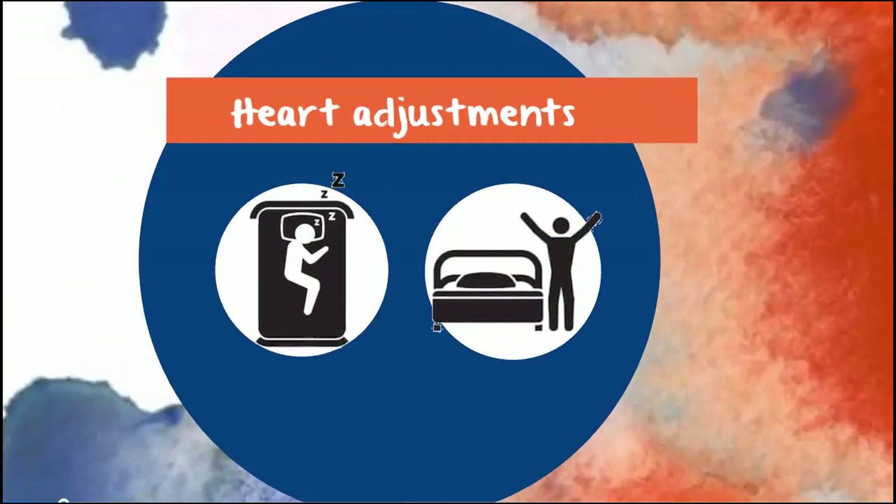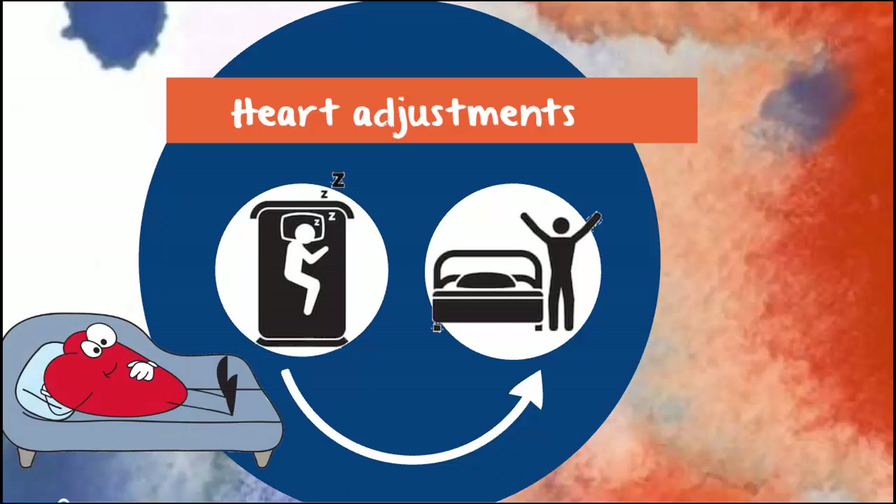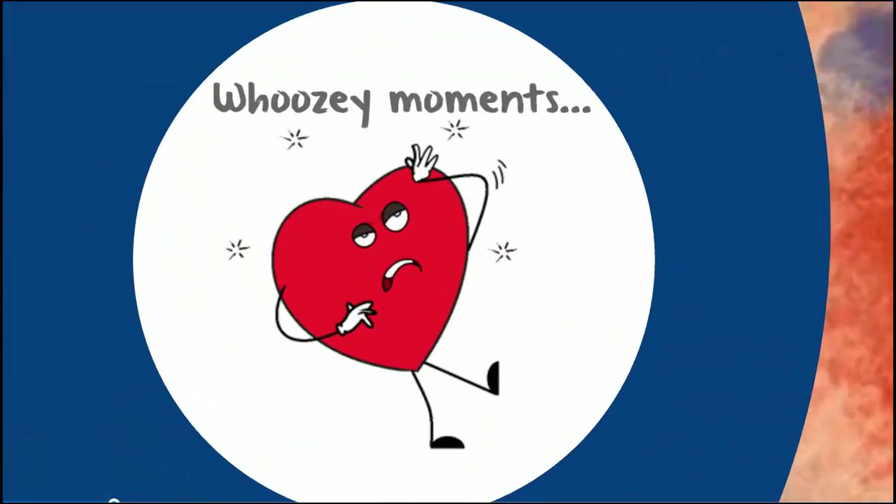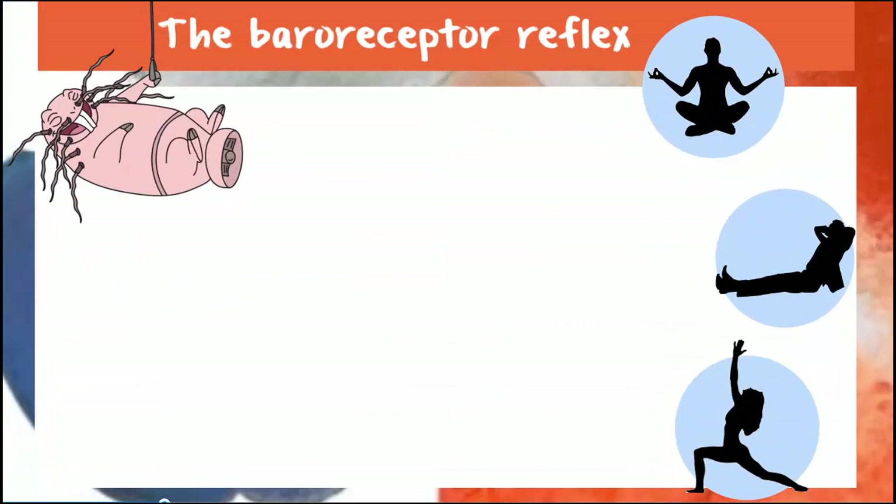What should happen is, if the situation changes — let's say for example you have to stand up quickly — what you need and want your heart to do will change. Lying down is a walk in the park because there's no gravity, but standing up, not so much. The blood goes rushing to your toes, and if your circulation system is caught napping, you could feel a little woozy in the moment. But you don't, thanks to your baroreceptor reflex.